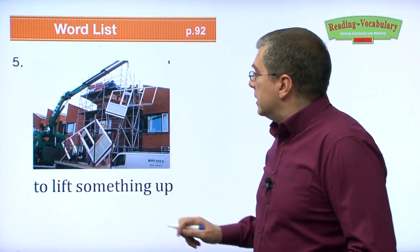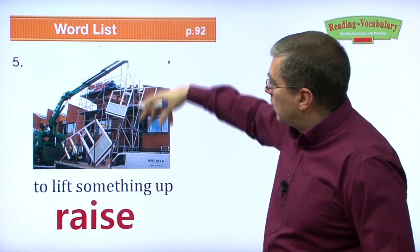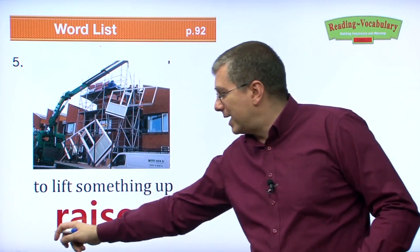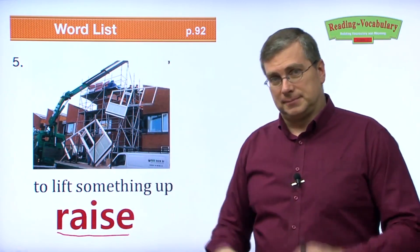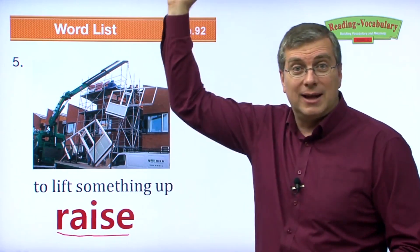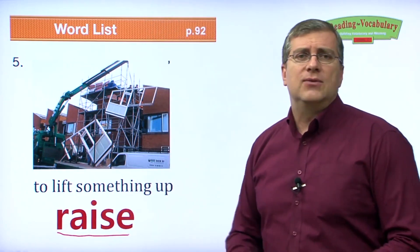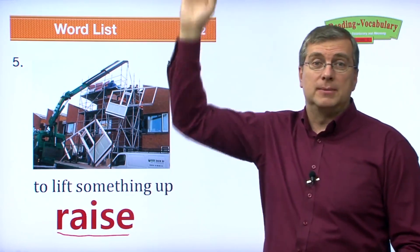To lift something up. They are raising parts of a building to help build it. To lift something up, you raise something. What do you raise every day in school? You raise your hand. You should raise your hand in class and ask your teacher questions. If you don't know the answer, raise your hand — lift it up.